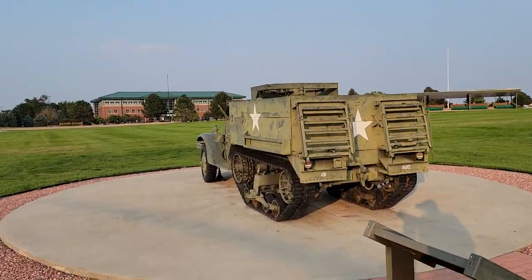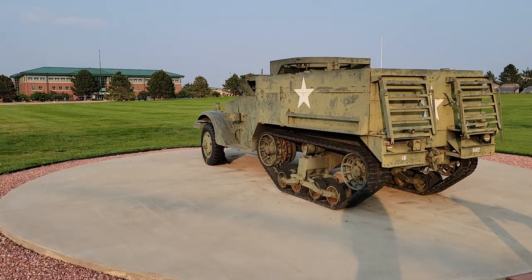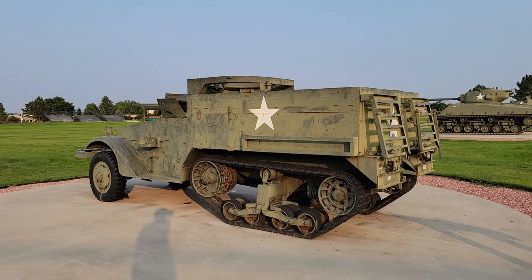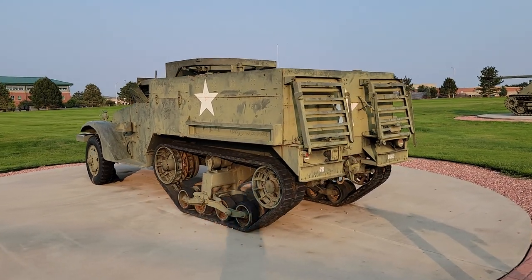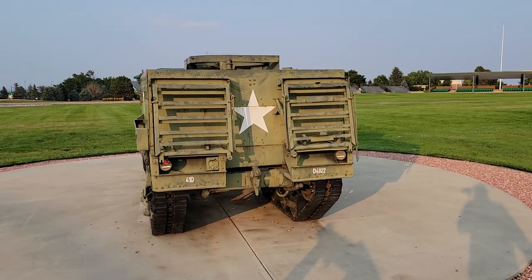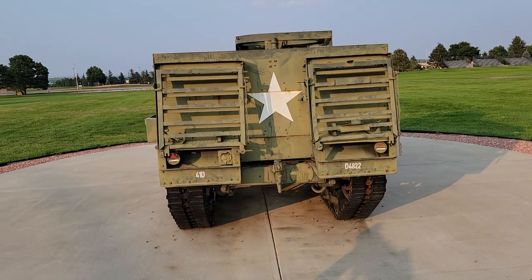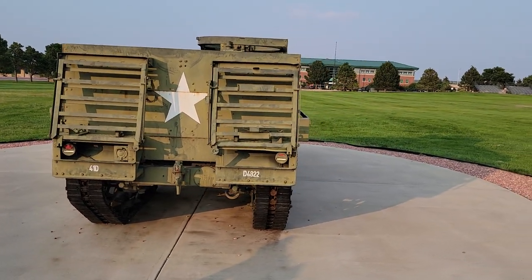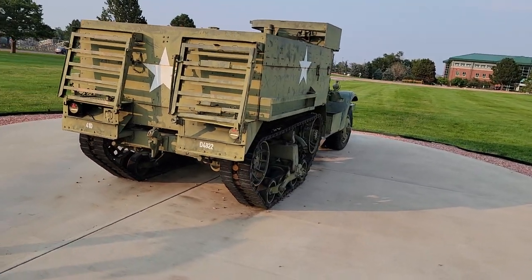Over here, this is a blast from the past. It's the M2 half-track from the Second World War — first fielded in 1940, if I'm not mistaken. A half-track, of course, because the vehicle is half-tracked and half-wheeled. The M2 half-track, 1940. It's a smaller counterpart to the M3, which is the more famous one. This is a really small one, the M2.